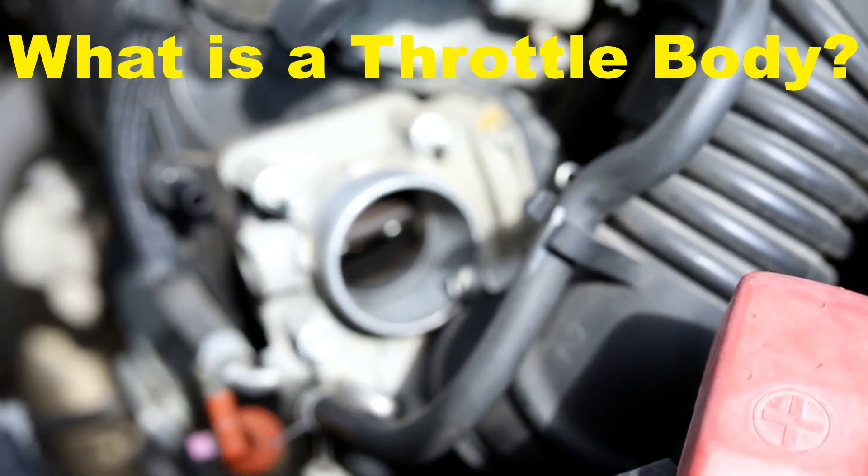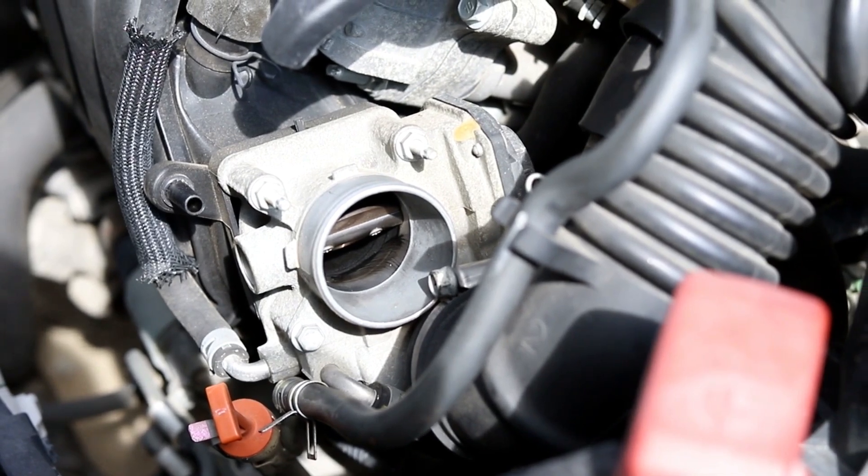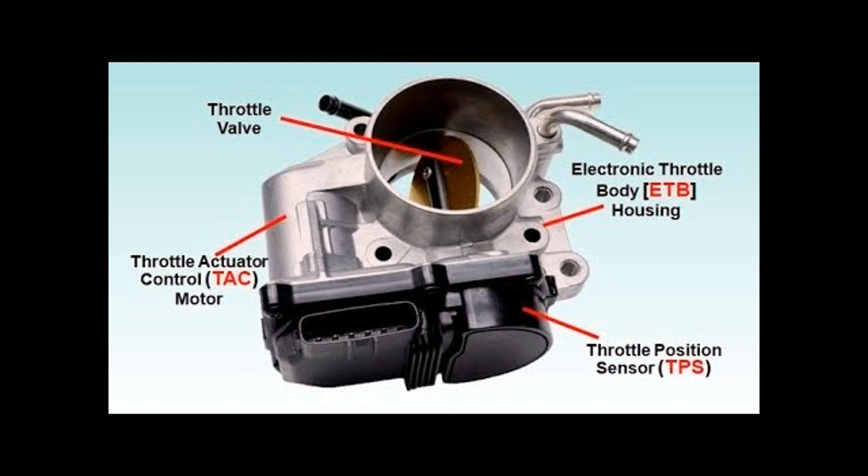What is a throttle body? In an internal combustion engine, the throttle body is a vital part of the air intake system which is responsible for regulating the amount of air that flows into an engine's combustion chamber.